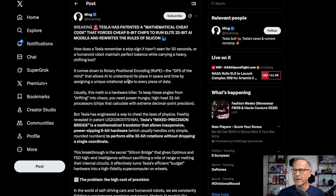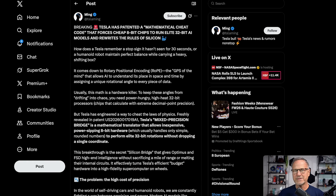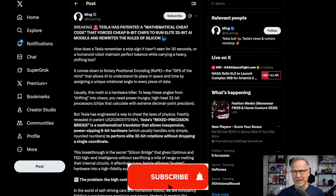The patent title: Tesla has patented a mathematical cheat code that forces cheap 8-bit chips to run elite 32-bit AI models and rewrites the rules of silicon. The first paragraph asks: how does a Tesla vehicle remember a stop sign it hasn't seen for 30 seconds, or a humanoid robot maintain perfect balance while carrying a heavy, shifting box? It comes down to rotary positional encoding, or RoPE — and RoPE is already a move from multiplication to addition, but doesn't fully complete that conversion.